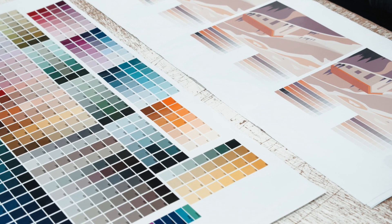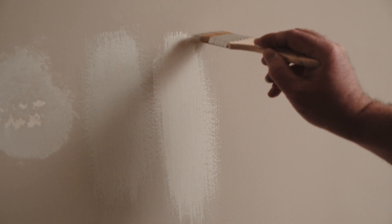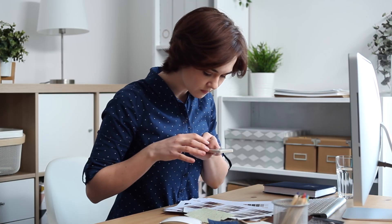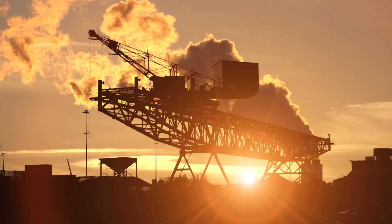We are well into the 21st century — shouldn't color matching be easier? In today's market, companies are challenged with color matching to known standards, reproducing color across their product assortment, and communicating that color across a diverse supply chain.